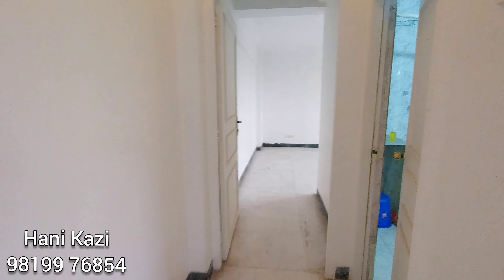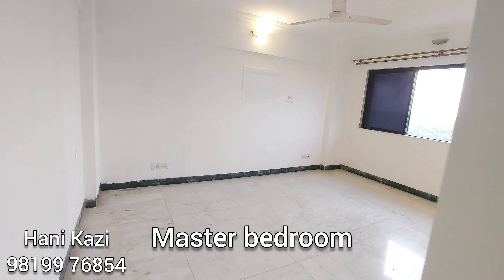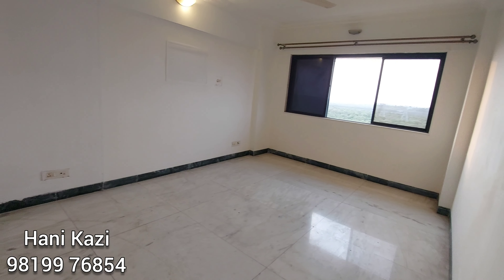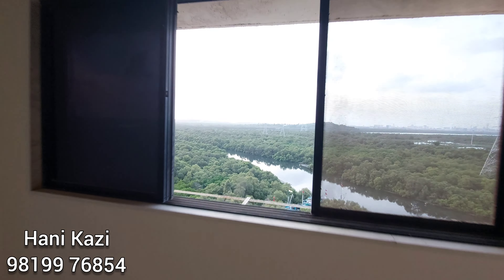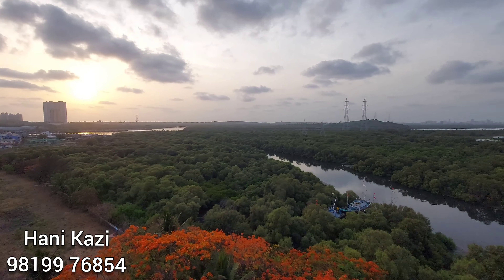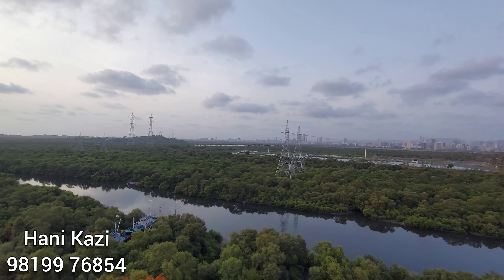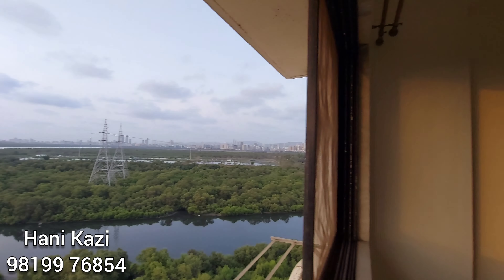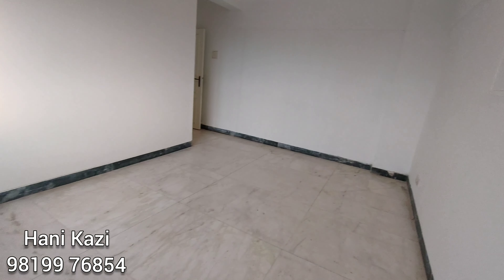It's already lush green and beautiful, and it would look much better during the monsoons. Here is the first master bedroom — spacious enough to accommodate your bed, wardrobe, and everything. Totally surrounded by nature within the city itself, no unnecessary crowd or honking, no vehicular movements, and no pollution.